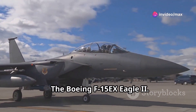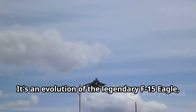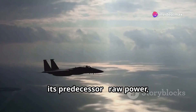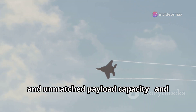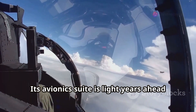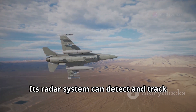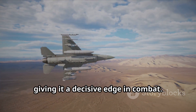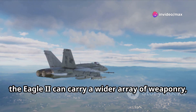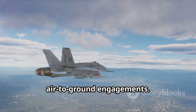The Boeing F-15EX Eagle II — a familiar silhouette, yet beneath its skin beats the heart of a modern warrior. It's an evolution of the legendary F-15 Eagle, taking its core strengths of raw power, speed, and unmatched payload capacity, and enhancing them with cutting-edge technology. Its avionics suite is light years ahead of the original Eagle, providing pilots with unparalleled situational awareness. Its radar system can detect and track multiple targets at extreme ranges, and with its increased payload capacity, the Eagle II can carry a wider array of weaponry, from air-to-air missiles to precision-guided bombs.